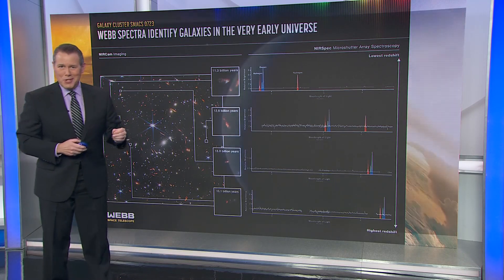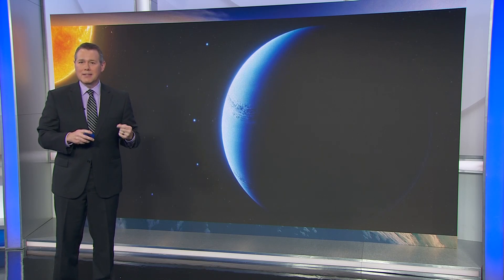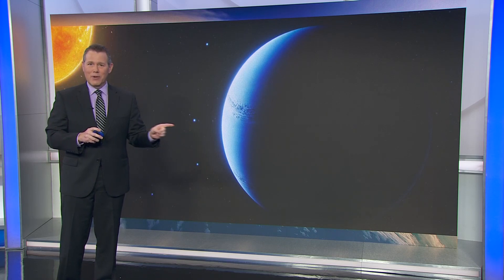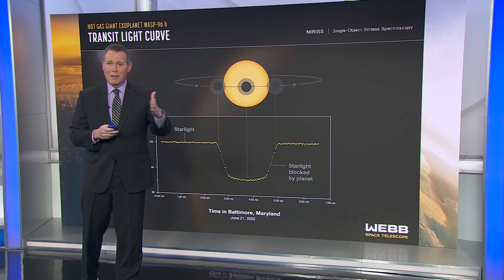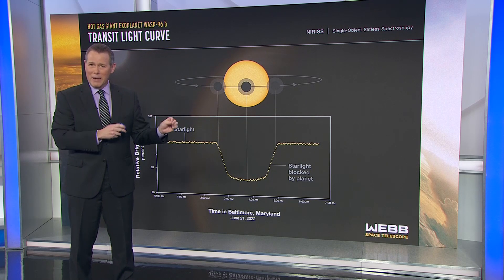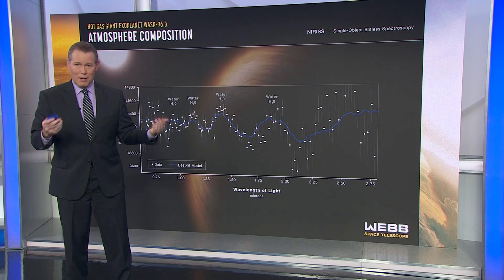One more bit of data — this one is especially interesting to me as an atmospheric scientist. This is an artist's rendering of WASP-96b, a Jupiter-sized planet orbiting a sun-like star about 1,100 light-years from Earth. This planet is nothing like Earth. The top of its atmosphere is about 1,000 degrees Celsius. It whirls around its star every three and a half days. But the fact that it has an atmosphere is interesting, and we want to know what it's made of. This particular planet's atmosphere doesn't have much cloud cover, and the planet's orbit takes it between its star and our view from Earth — what's called a transit. So the light from the star passes through the planet's upper atmosphere on the way to Earth.